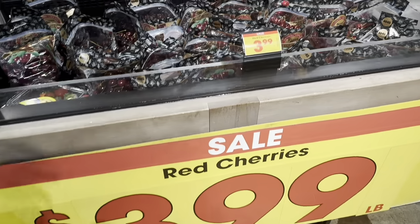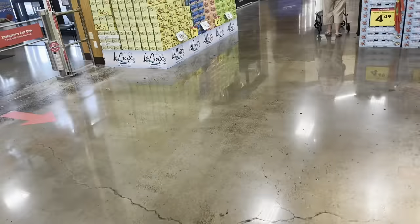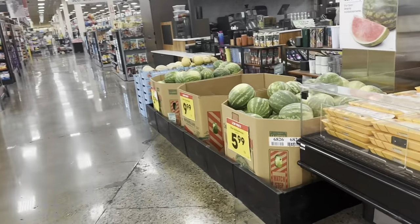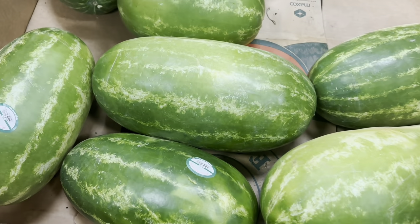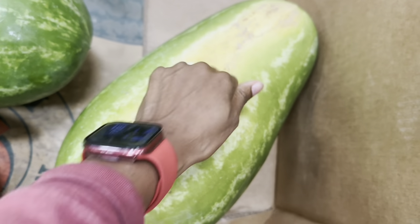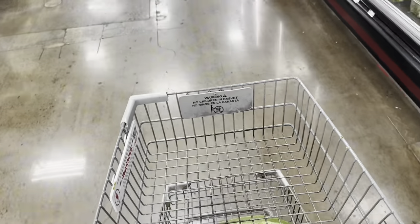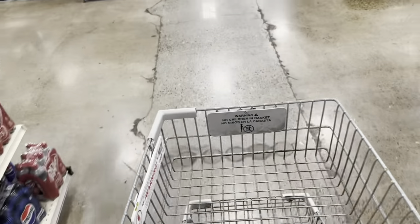They have cherries here for $3.99 but I know they're cheaper at Walmart or WinCo, so I'll pass on those. While I'm in here, I'm going to check for a seeded watermelon because I've been having the hardest time finding one lately. The seedless ones are $5.99 and they do have one seeded watermelon for $9.99. This one right here looks really good, so I'm going to grab it — it's already at my budget but that's okay.